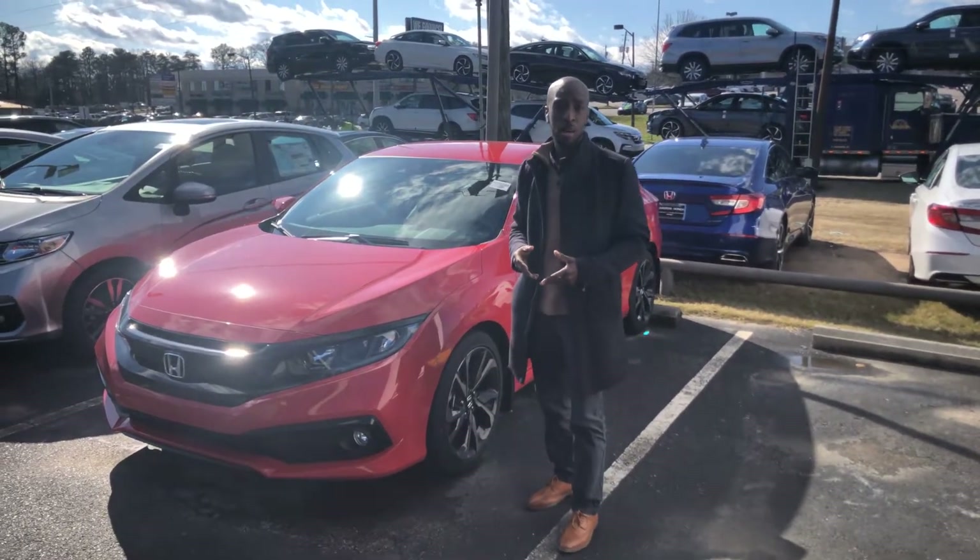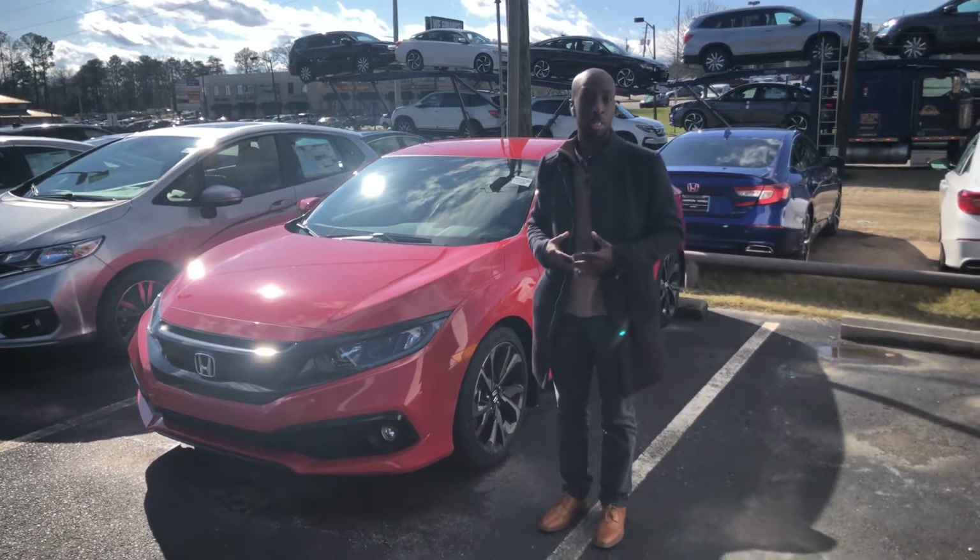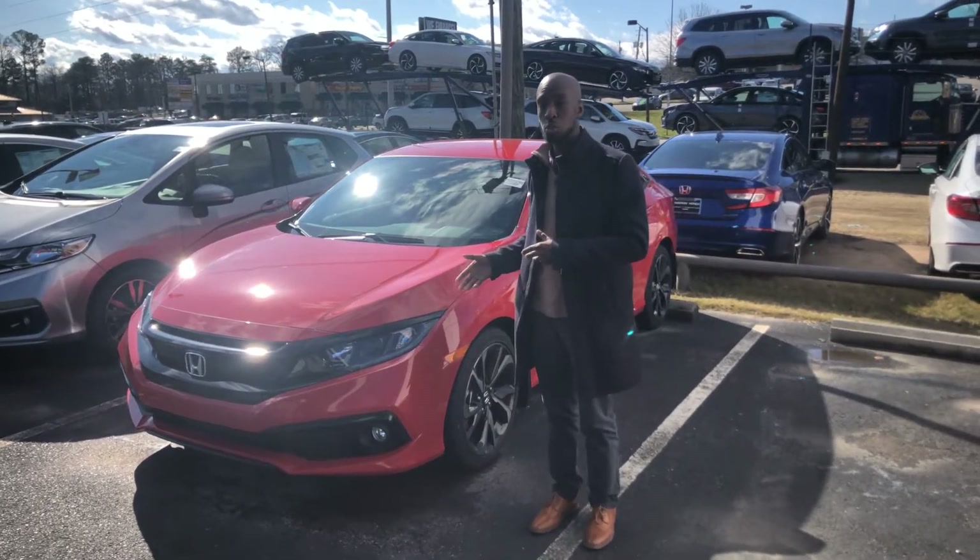Hi Katie, this is Ronnie Morris here at Tamron Honda, your Honda product specialist. I just wanted to introduce myself to you, attach a face to a name, and also show you a few features that are going to come with that Honda Civic Sport you inquired about.